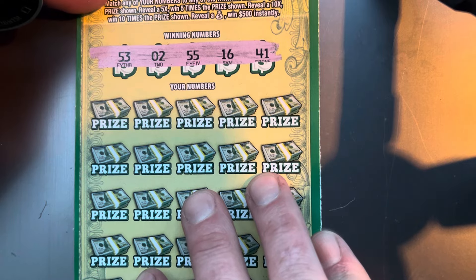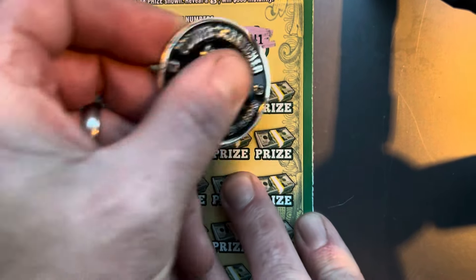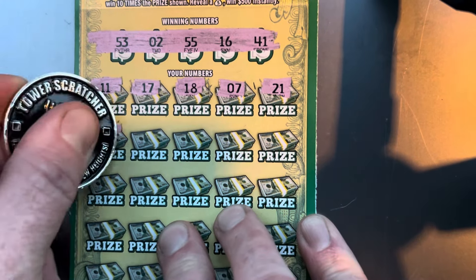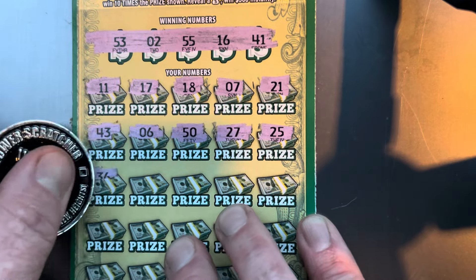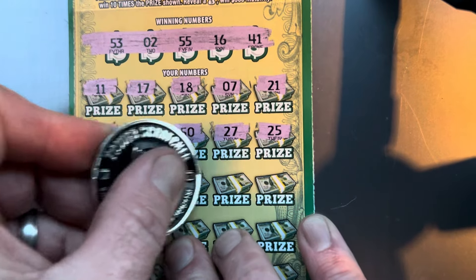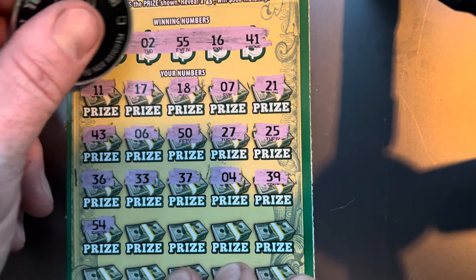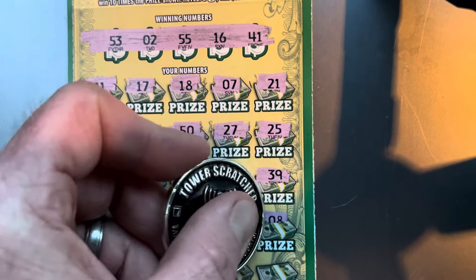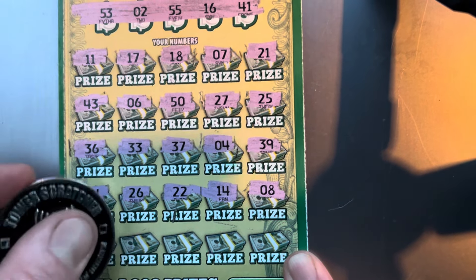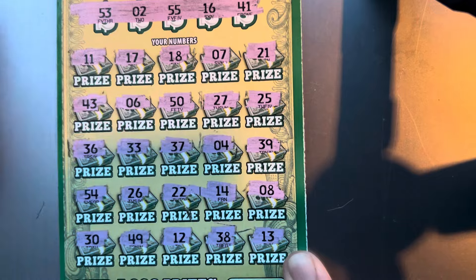Alright, looking for a $53, $2, $55, $16, and $41. $11, $17, $18, $7, and $21. $43, $6, $50, $27, and $25. $36, $33, $37, $4, and $8. $39, $54. We got the $53 and the $55 right there in the middle. $26, $22, $14, $8. Last row: $30, $49, $12, $3, $38, and $13. Alright, so nothing on ticket 33.